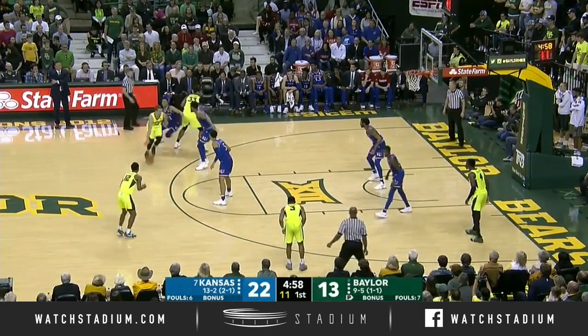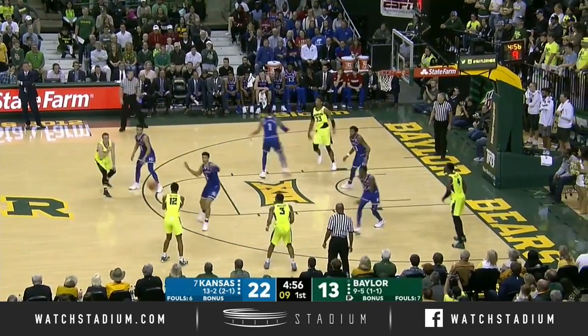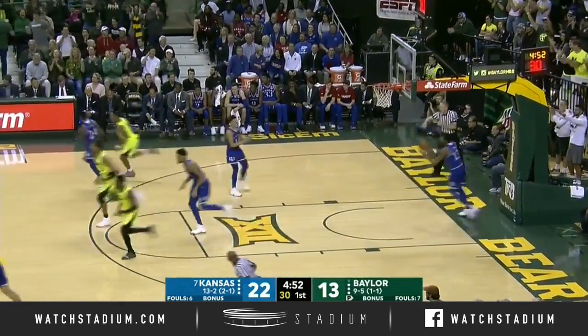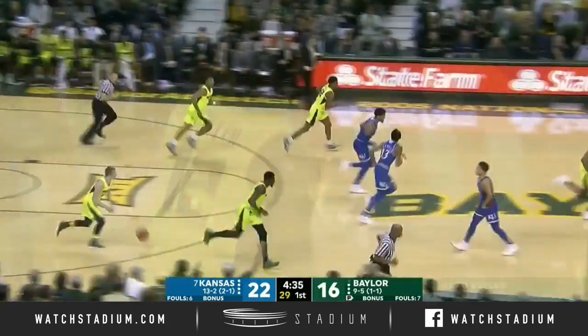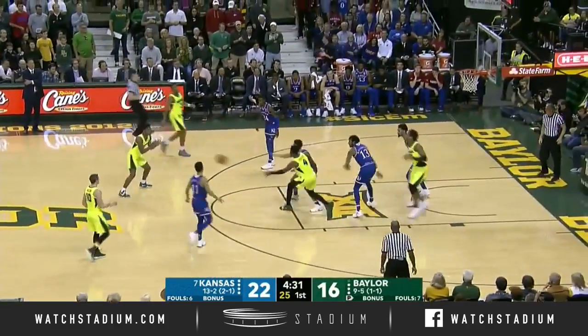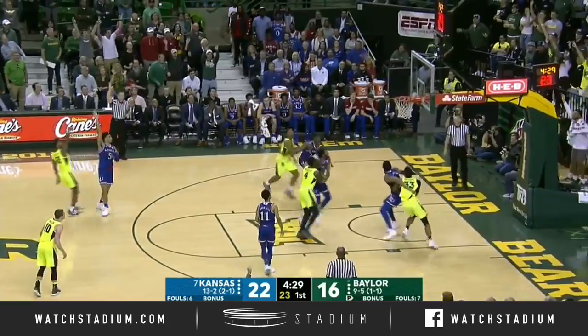Here's Mason, the grad transfer, guarded by the freshman Dotson. Butler, deep three, right in the face of Quentin Grimes. Here's the weak side rebound — they can make it a one-possession ballgame with a triple. And they do!